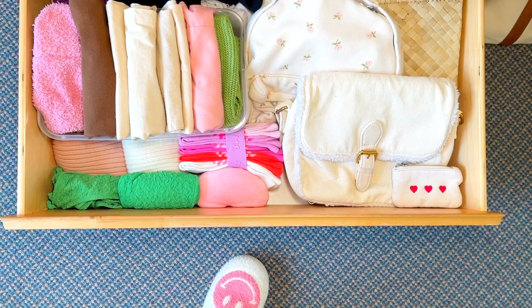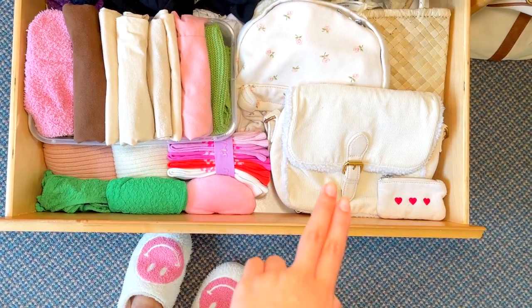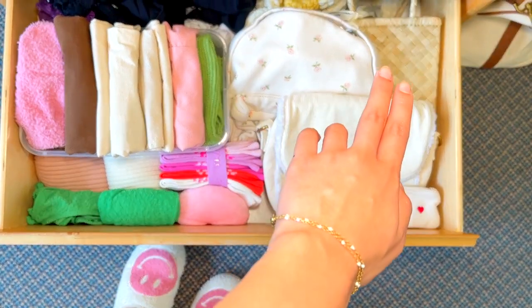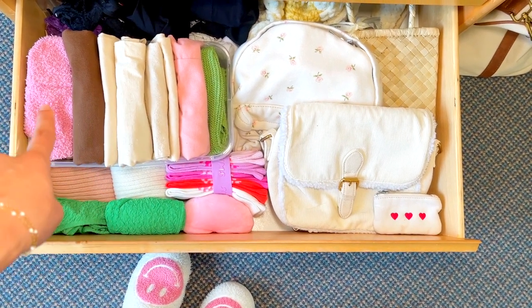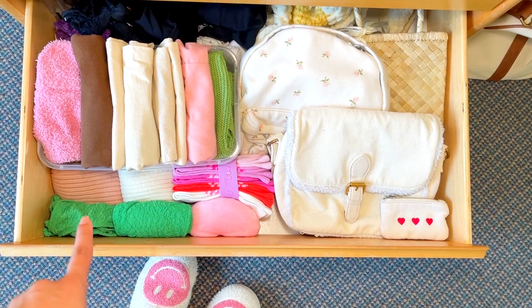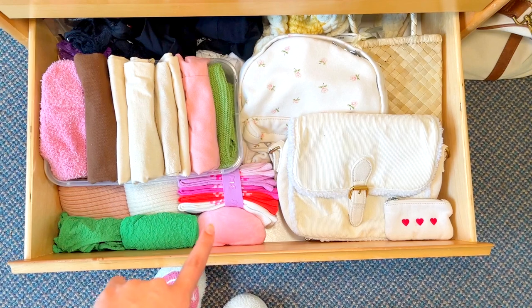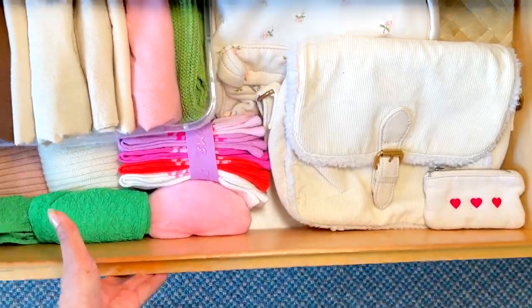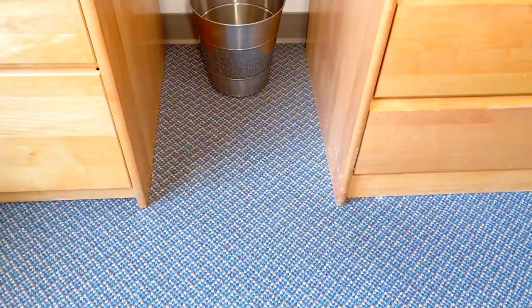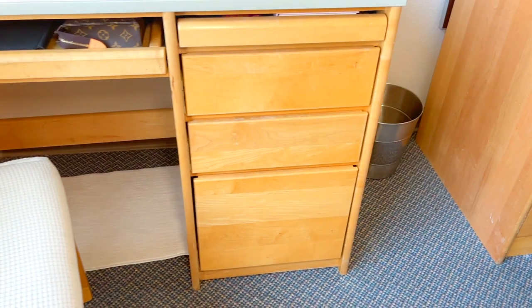I always wanted a drawer purely for accessories. On the right I have my bags — most of them are from Brandy. This bin is for all of my tote bags, and I have mittens, beanies, bikinis, and some really overpriced socks I got from Skims. I love picking through and choosing what to pair with my outfit. This bin I got from TJ Maxx.